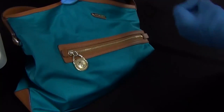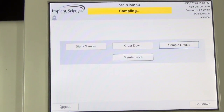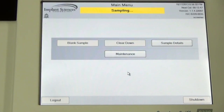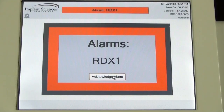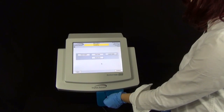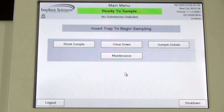To screen an item, simply draw the reusable sample trap across the surface and insert the trap into the slot on the front of the QSB220. The system will automatically detect the insertion of the trap and begin analysis, simultaneously testing for both explosives and drugs. In just seconds, the results are displayed on the color touchscreen. When the trap is removed, the QSB220 will automatically initiate a clear down or reset cycle to prepare for the next sample. This process normally takes just a few seconds, even after an alarm has occurred — one of the fastest clear down times in the industry.